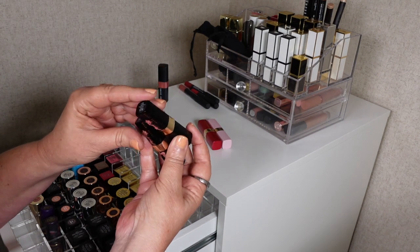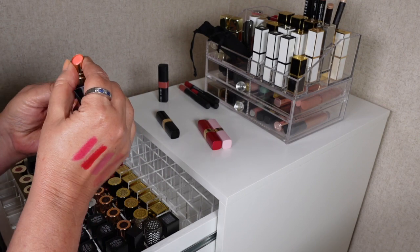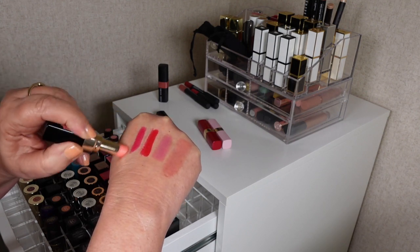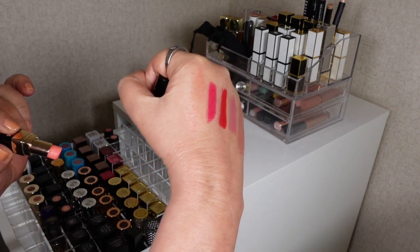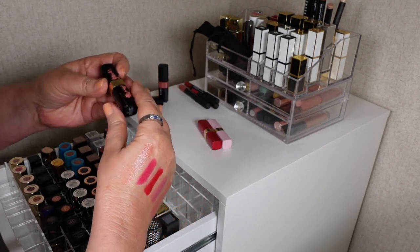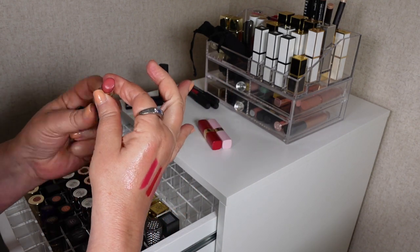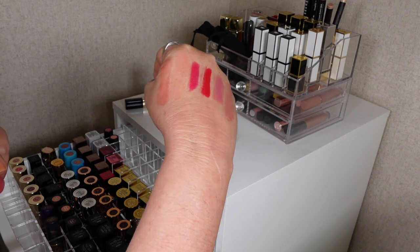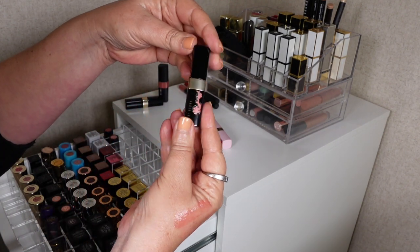These are the Extra Lip Tints — I think they were released in Asia, the UK, New Zealand, and possibly Europe but not the USA. This one is Bare Bloom and this one is Bare Rose. They just have a hint of color but are really pretty for a no-makeup type of look — a wash of color. They have a beautiful gloss and are really comfortable on the lips.